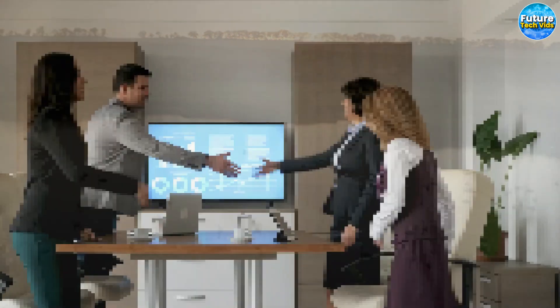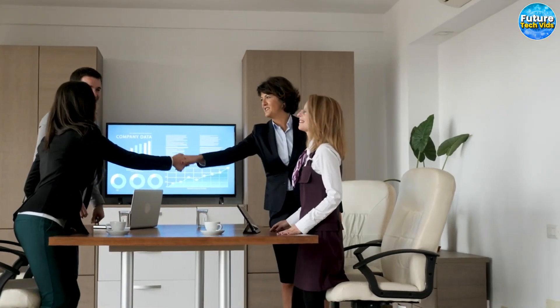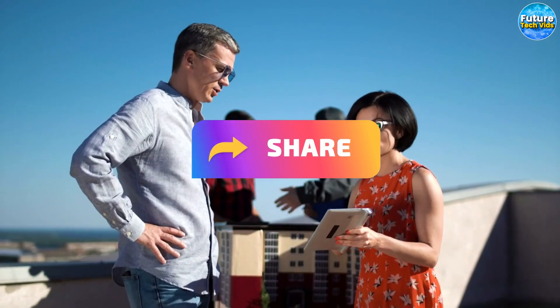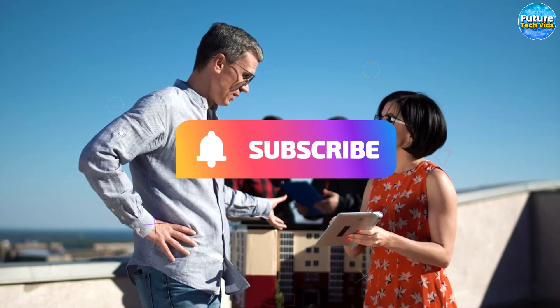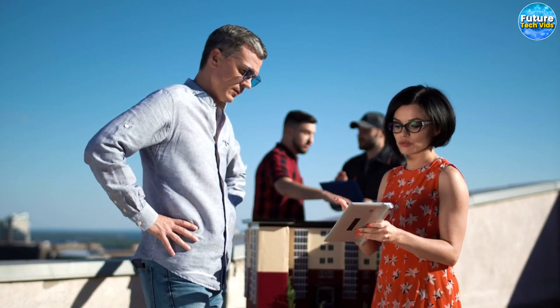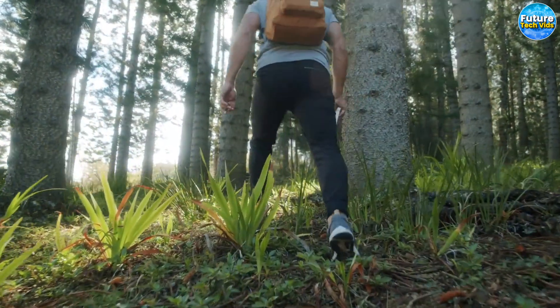We appreciate you joining us here on Future Tech Vids. Remember to show your appreciation by giving us a thumbs up, sharing our content with your friends, and subscribing to our channel. Be sure to tap that notification bell to remain informed about our latest updates. We can't wait to catch up with you on our next video.